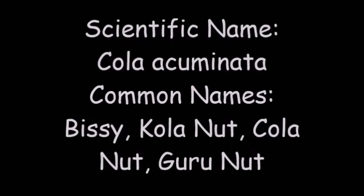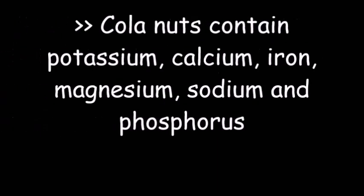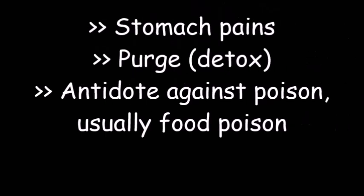Scientific name: kola acuminata. Common names include busy, kola nut, and guru nut. It is indigenous to the African rainforest and generally found in tropical climates. The kola nut has a bitter flavor. Its macro and micronutrients include potassium, calcium, iron, magnesium, sodium, and phosphorus. Its key constituents are caffeine, theobromine, tannins, and phenolics.